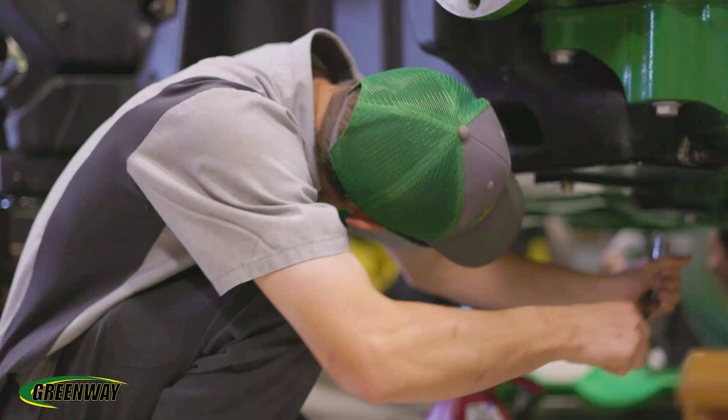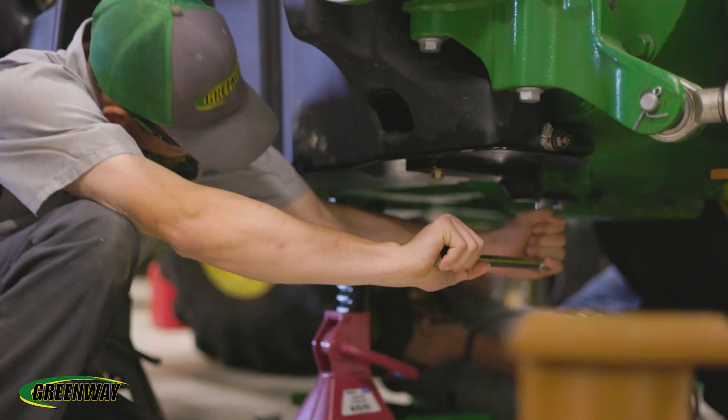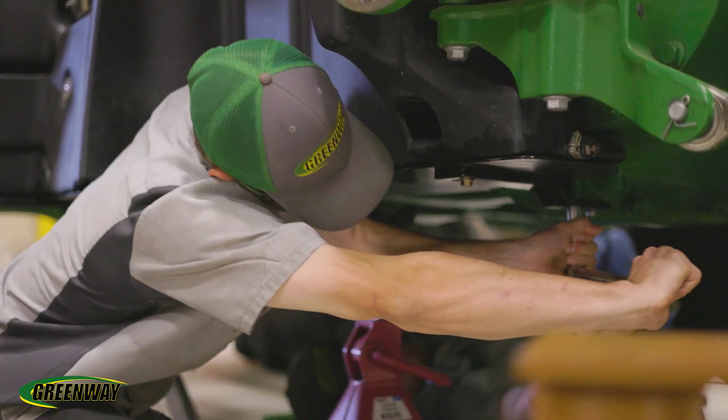We go from all bases of equipment — electrical technology, hydraulic technology, precision ag, harvesting equipment, engine technology — everything that you can think of in the John Deere world, we cover a basis of that in this program.